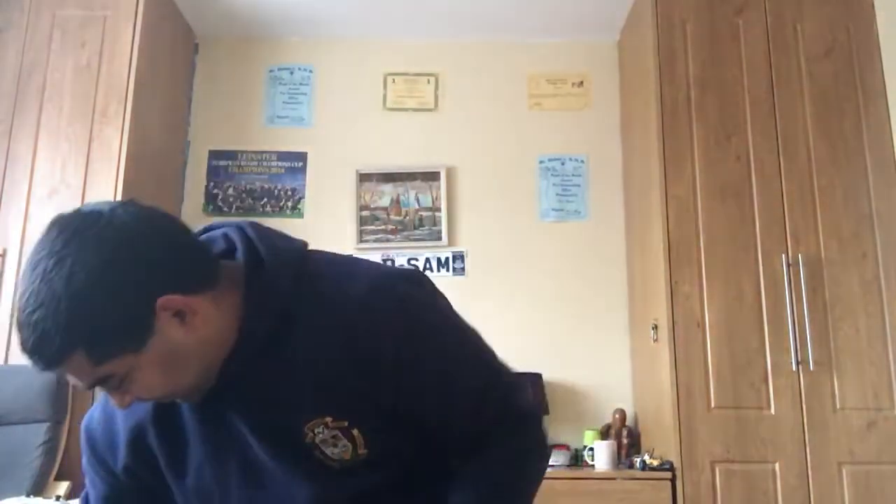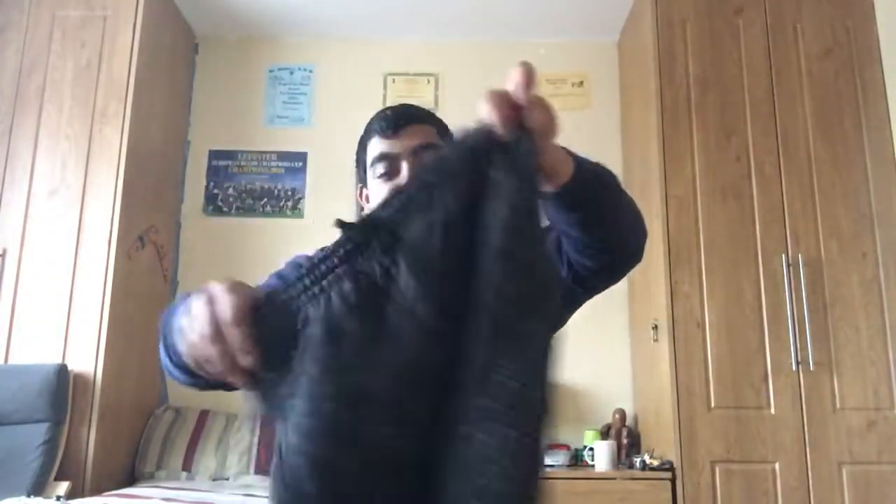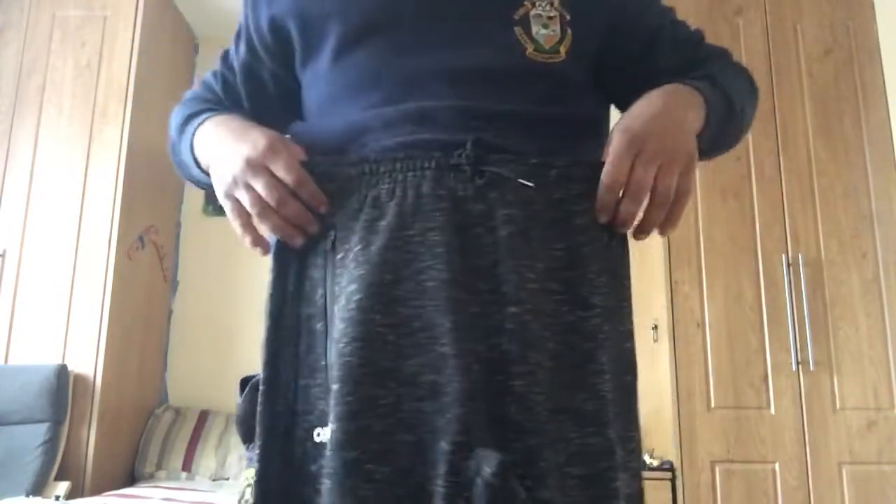It's a lovely present - number one. Number two, nice skinny jeans - fantastic stuff. And look at that grain on it, can't get better than that. Half-zips and everything, looks pretty well.